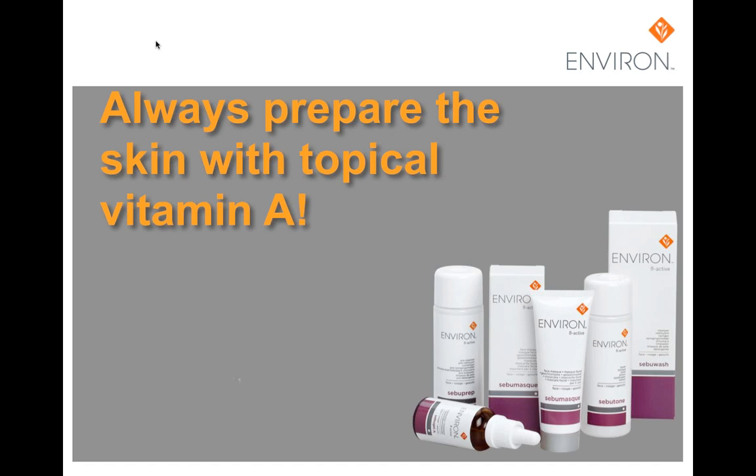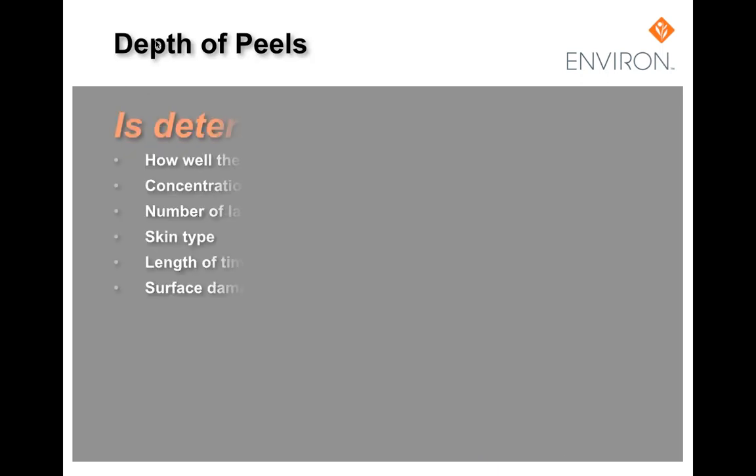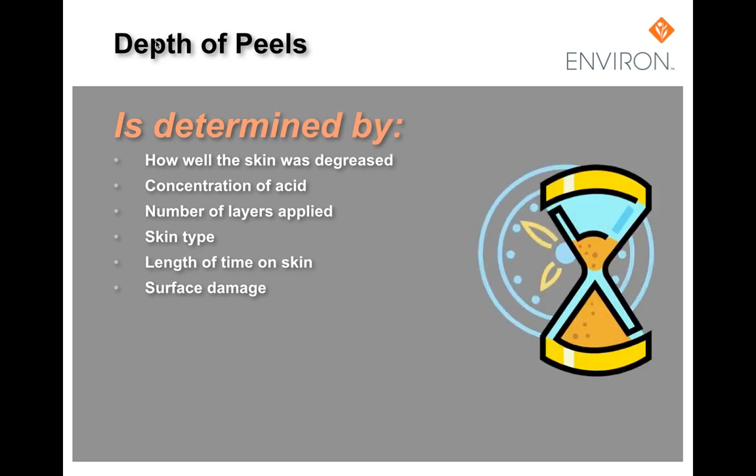We recommend starting a minimum of three weeks prior to peeling on vitamin A to ensure the best results from your peel series. The following will affect the outcome of chemical peels: five minutes of a peel will be very different on a thick or degreased skin versus a thin or oily skin. How well the skin is degreased, the concentration of the acid, number of layers applied, skin type and damage, and length of time on the skin will all determine how effectively the peel penetrates.